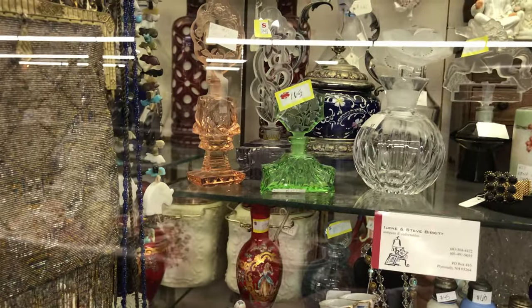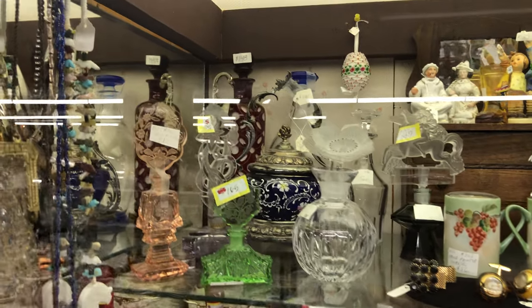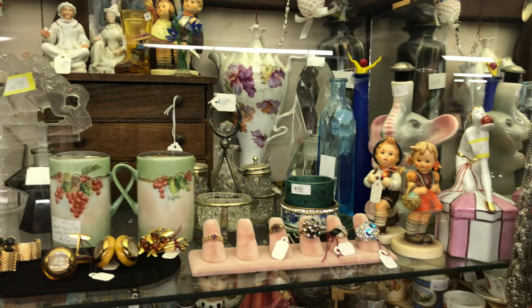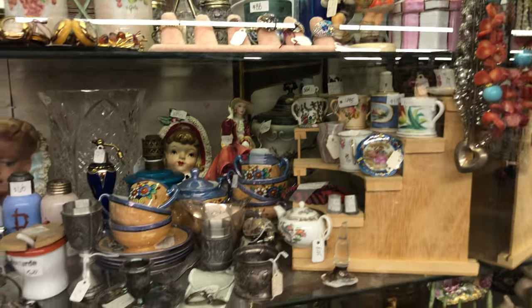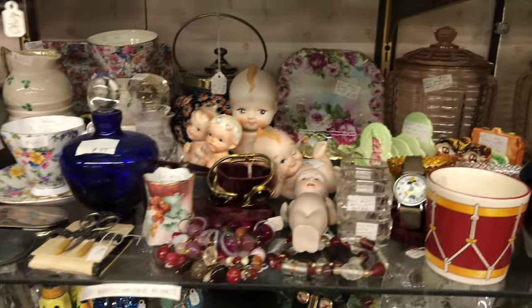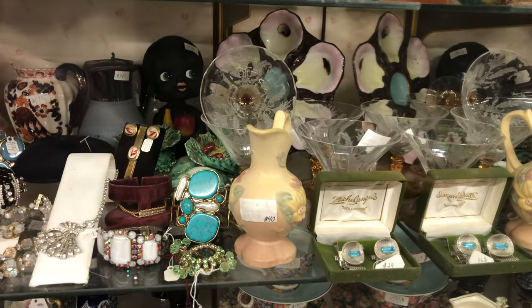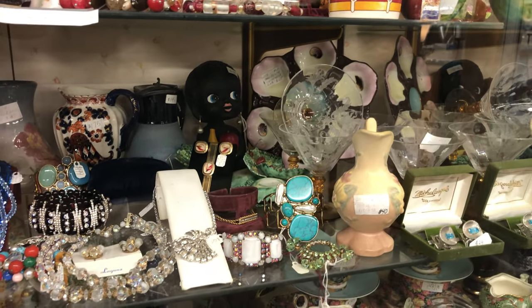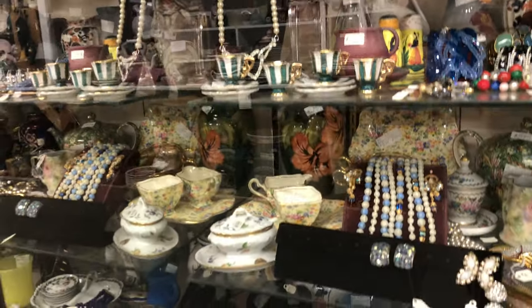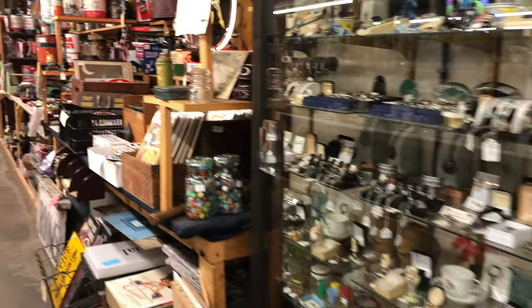Look at those beautiful perfume bottles there — figural green and pink. Beautiful crystal. Back there are decanters. I'm just going to let you feast your eyes on this as we come down. Around here are some individual salt cellars. They're beautiful. How about that etched sherbet with the amber feet and clear tops going down? Very nice.